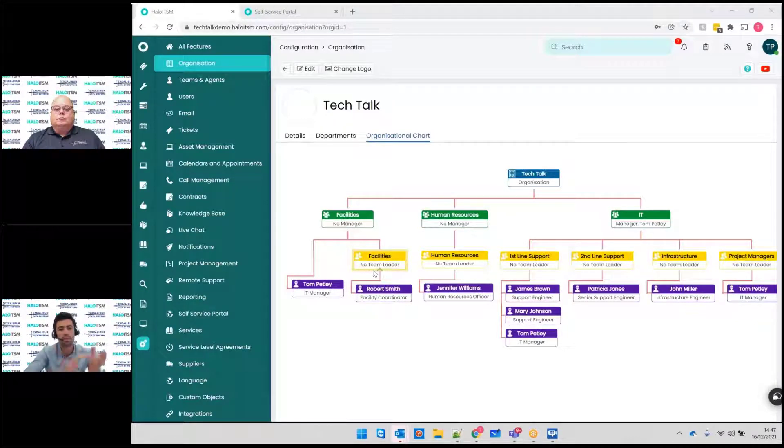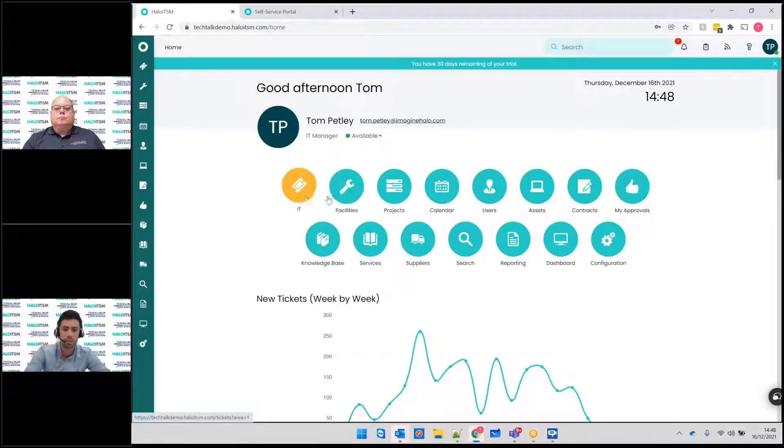Each of these layers can be completely siloed. IT wouldn't even have to have any visibility of facilities or HR, and vice versa — HR wouldn't have to see IT. So it can literally be their own systems, but it is all centrally managed. And if you wanted to, you can pass stuff between each other, like an onboarding request where you may have different tasks that need to go to different departments. So you've got the benefits of having it all in one tool, but also the benefits of having completely siloed data.